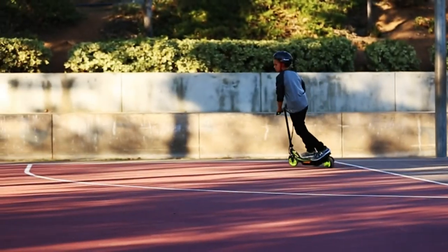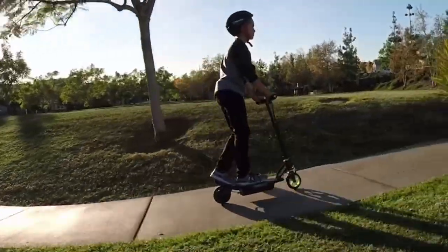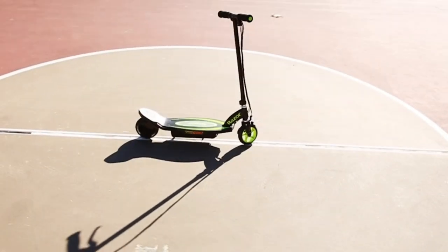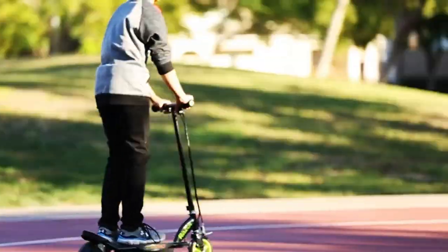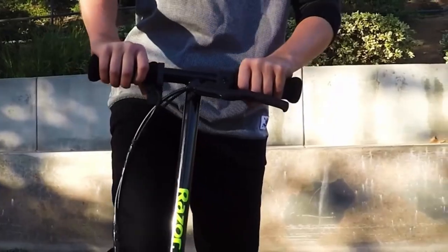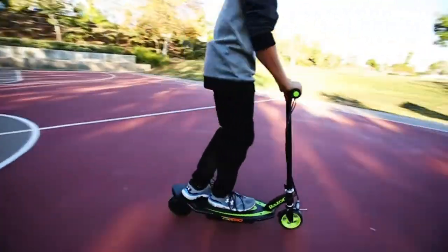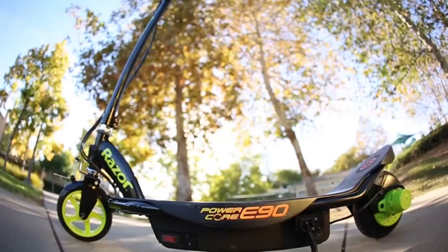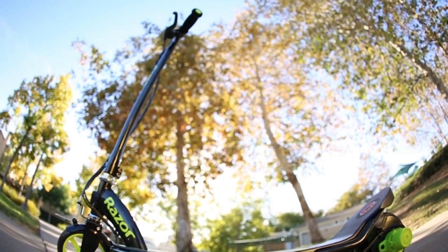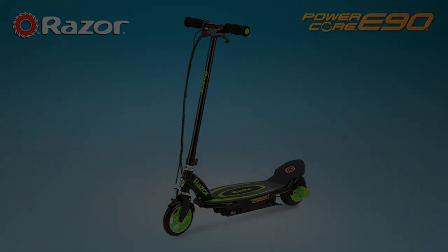Ride at speeds up to 10 miles per hour (16 kilometers per hour) easily and safely with the all-steel frame and fork. The E90 is fitted with a kickstart and high-torque hub motor controlled through the button acceleration control. The battery is a 12V sealed lead acid rechargeable battery, and the package includes the battery charger as standard. The E90 is designed for ages 8 plus with a maximum rider weight of 54 kilograms.